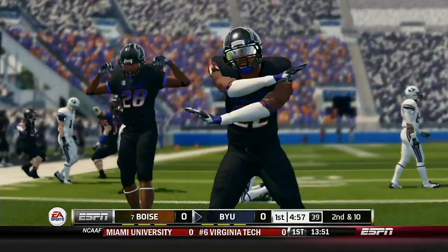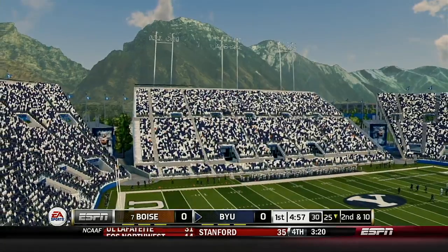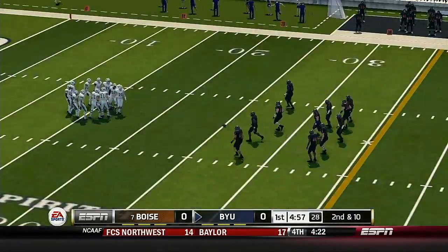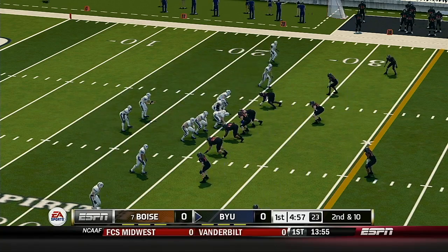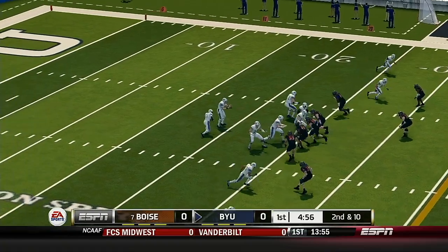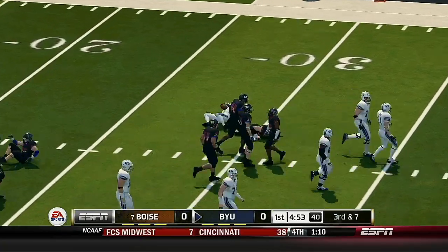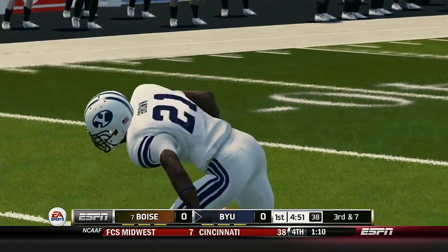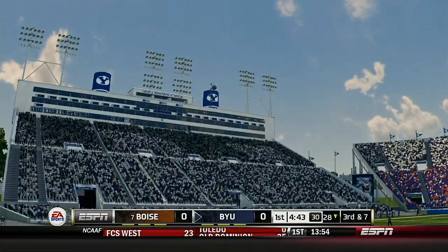Pass incomplete, trying to get it to his receiver. You talk about having a strong arm, Brad. Next time, though, he might want to work on the accuracy. Second down, 10 yards to go. Ball on their own 25. Brown gains around three yards on that draw play. This run was disrupted by the blitz of the middle linebacker.